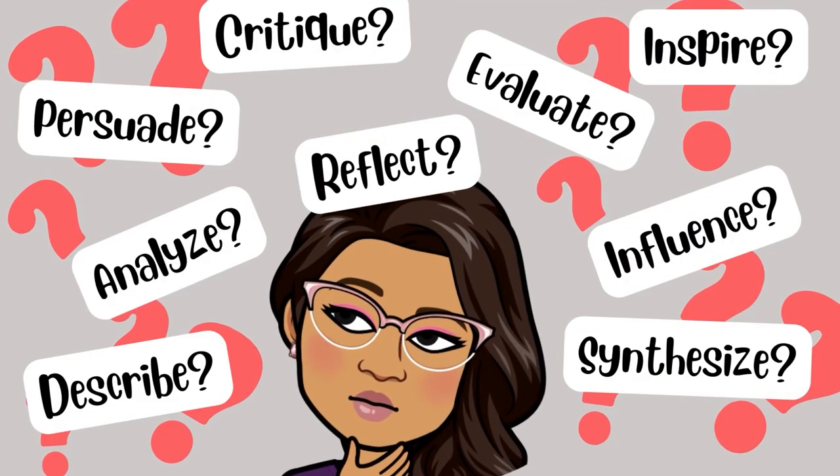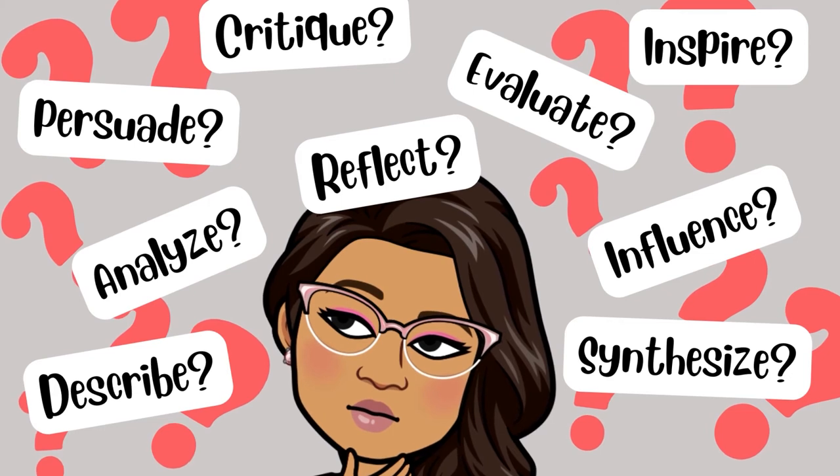Here's a tip for you: if you're not sure which type of scholarly writing your assignment requires, go back to your assignment instructions or guidelines and look at the wording used by your instructor. Is your instructor asking you to analyze, persuade, describe, critique, evaluate, or reflect? Once you know what type of writing style to use, you'll have a better idea of what information to gather and how to present that information to the reader.